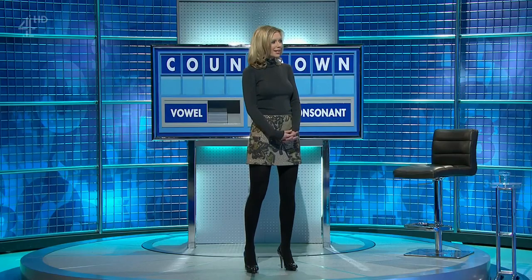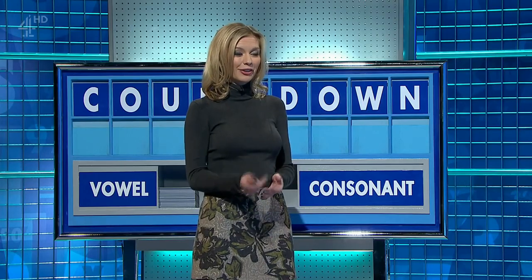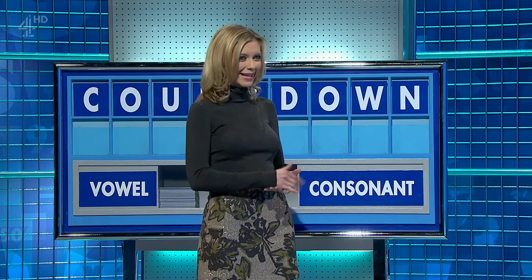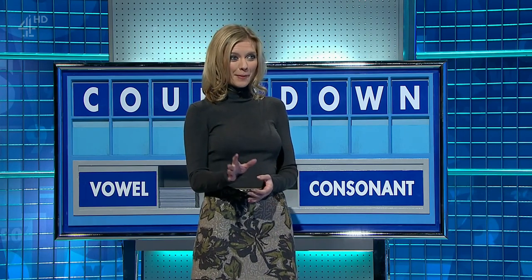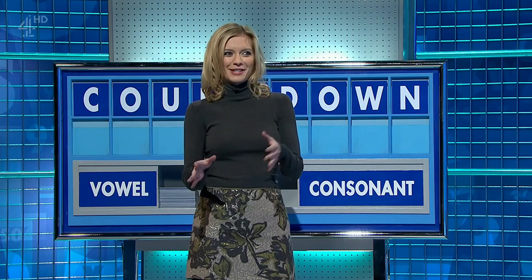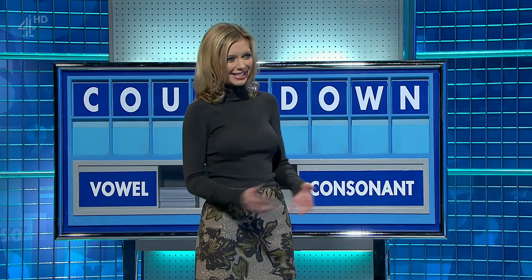I saw Cats actually on Broadway. I really liked it. But I saw Beverly Knight recently on the West End, and she has got an amazing voice. In the show Memphis, Matt Cardle was in it as well, and the two of them — I much preferred their performances to the show, I have to say, but they were fantastic.